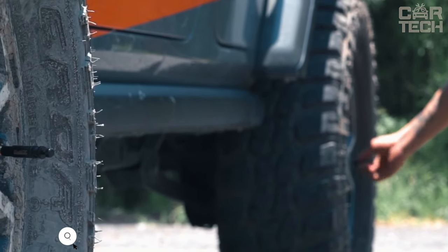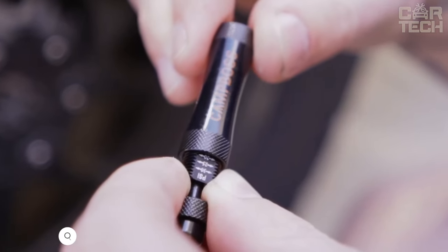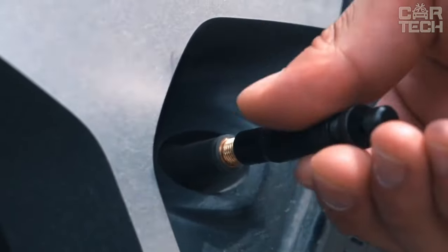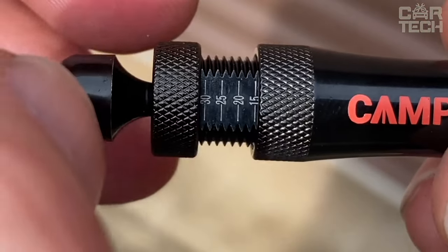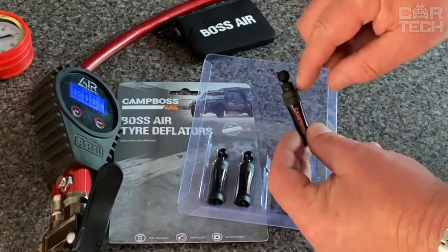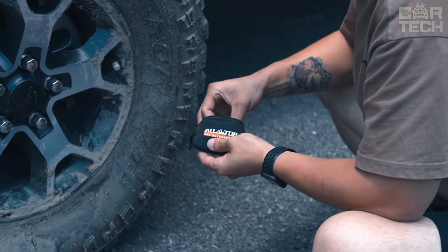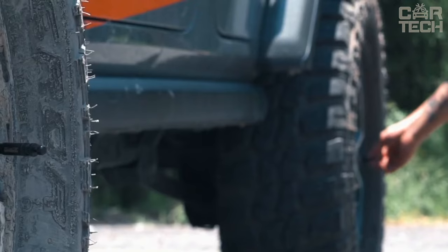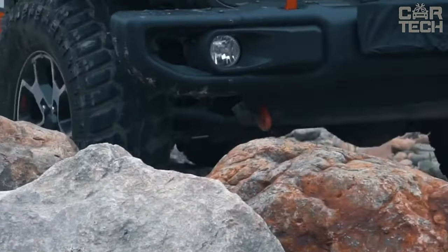This is a convenient tire pressure relief device from Alltop — an automatic valve that allows you to quickly and accurately set the correct tire pressure without the need for a pressure gauge. The device is simply screwed onto the thread of the nipple instead of the protective cap, and has a scale with the required pressure setting. After installation, the valve will automatically bleed off excess air to the set level. This is very convenient when preparing for a trip off-road or on sand. The valve is made of durable brass and works reliably in all weather conditions — rain, snow, sun, and frost.